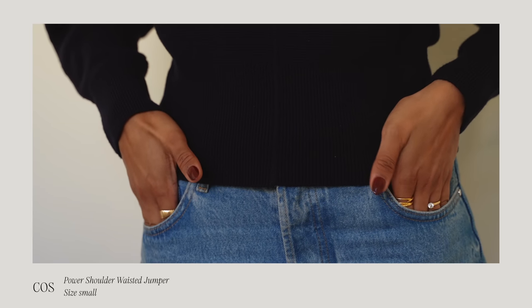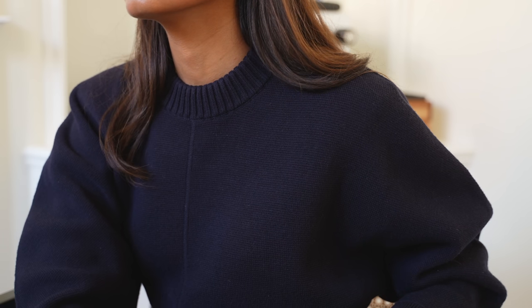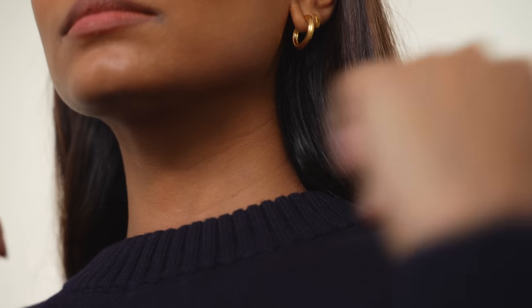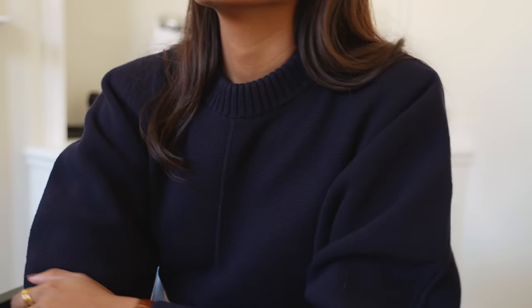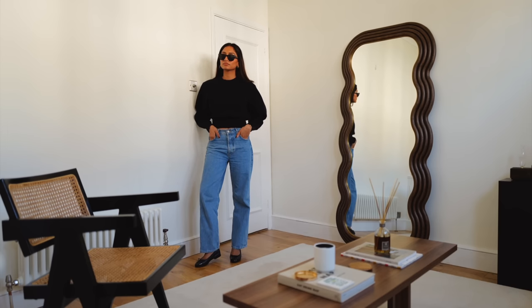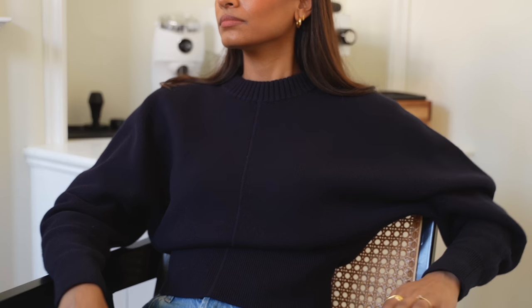One thing I love about COS is it does basics really well. You can work with classic pieces but make them more elevated. I love this jumper from COS — I saw it in store and fell in love immediately because of the oversized sleeves. I really love the cinched-in waist and the shoulder pad details. It's those small things that make a big difference and make a piece look more premium and thought through. I always love the quality at COS — their pieces are so timeless and navy is a colour you truly can't get bored of.